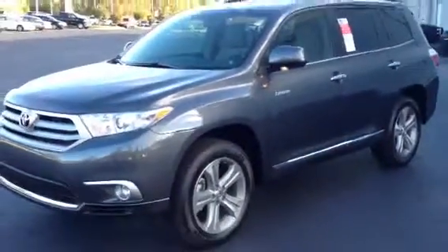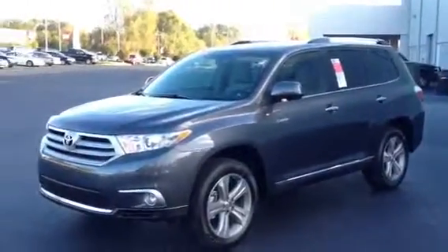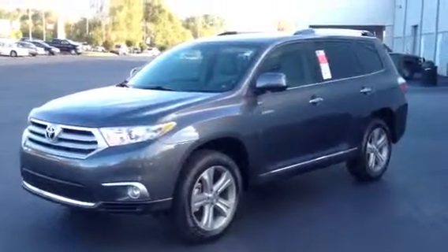It's in magnetic gray. Please give me a call at 1-800-226-2963. Again, this is Ronnie Barnes with LaGrange Toyota in LaGrange, Georgia. Thank you so much and I look forward to hearing from you.